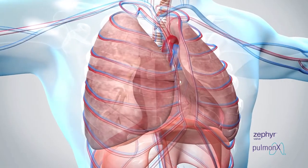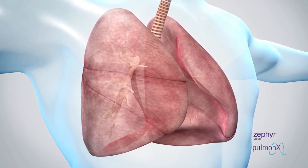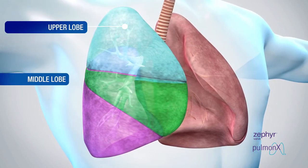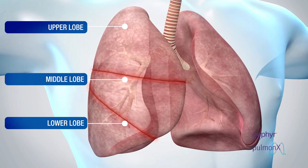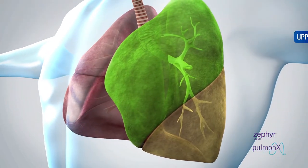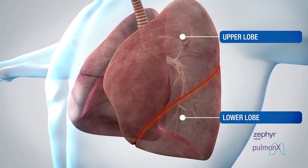Before we talk about what collateral ventilation is, let's start with basic anatomy. Your lungs are made up of five lobes. The right lung is composed of three lobes: the upper lobe, the middle lobe, and the lower lobe. These lobes are separated by two fissures, which keep the lobes from communicating with each other. The left lung is composed of only two lobes, the upper and lower lobes, and is separated by only one fissure.